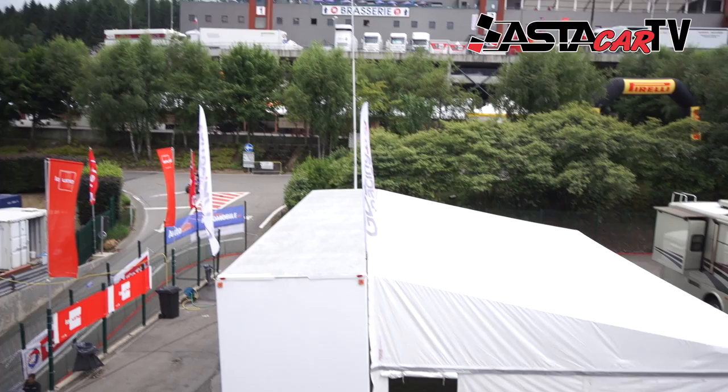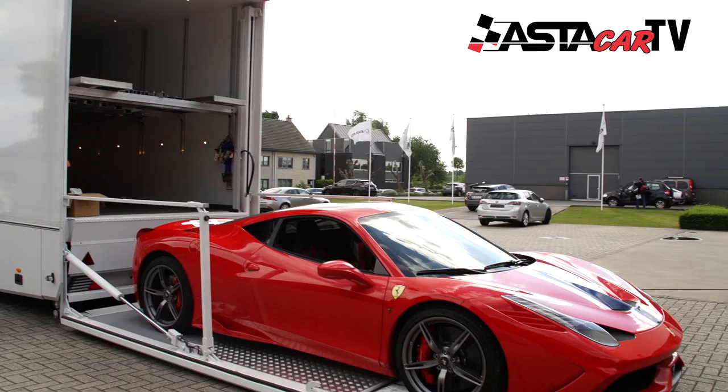We work with the Ferrari and Lamborghini factories, and in five years I think we have delivered approximately 70 trailers.